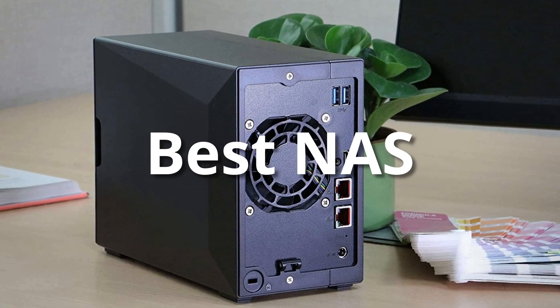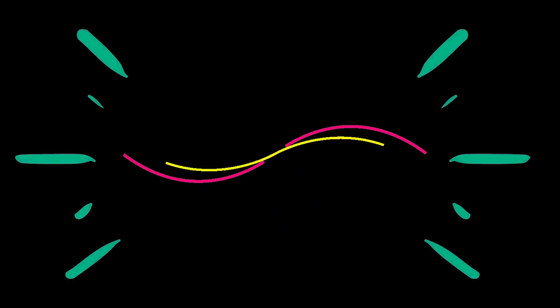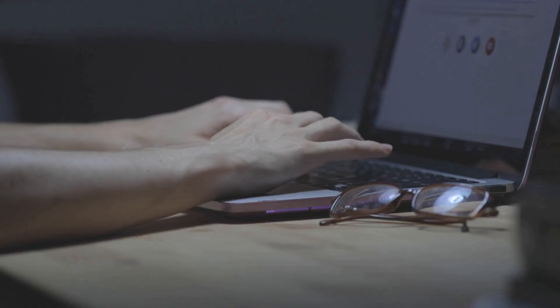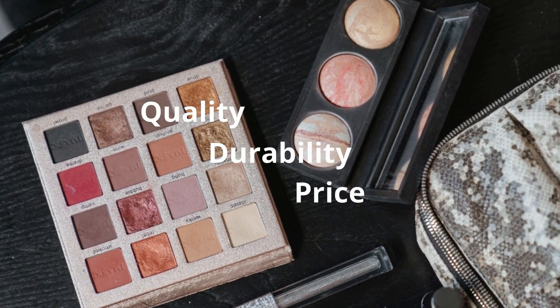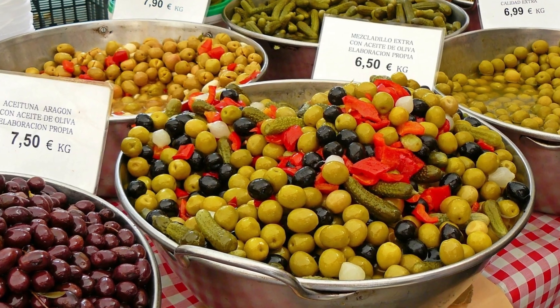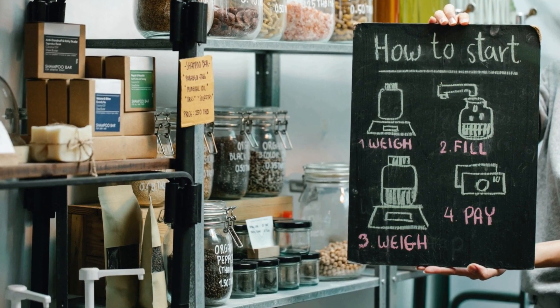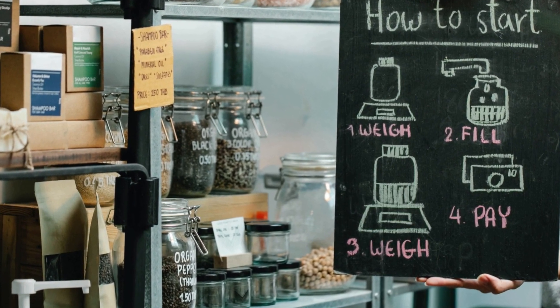Hey guys, in this video we are going to be checking out the best NAS this year. I made this list based on my personal opinion and hours of research, and I have listed them based on quality, durability, price, and more. I have included options at several price points so no matter your budget, we will have the product for you. If you want more information and updated pricing on the products mentioned, be sure to check the links in the description down below.